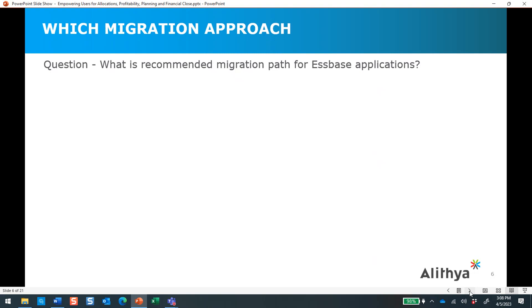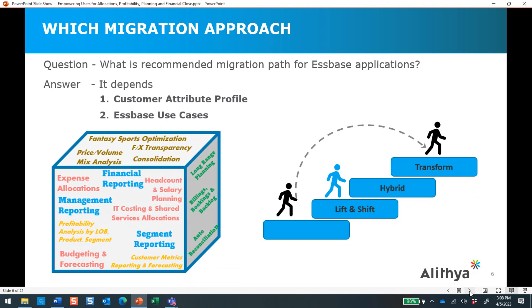As a consultancy, one of the questions we're often asked by customers is: what is the recommended migration path for our on-premise Essbase applications? Typically, our answer is it depends — primarily on the customer attribute profile and the current Essbase use cases. How are you using it today in your on-premise footprint? We've seen a wide range of use cases for Essbase and some very common things across many organizations. So do we do a lift and shift, a transformative approach, or a hybrid? Part one was really talking about lift and shift, and today we're going to talk about use cases for the more transformative approach.